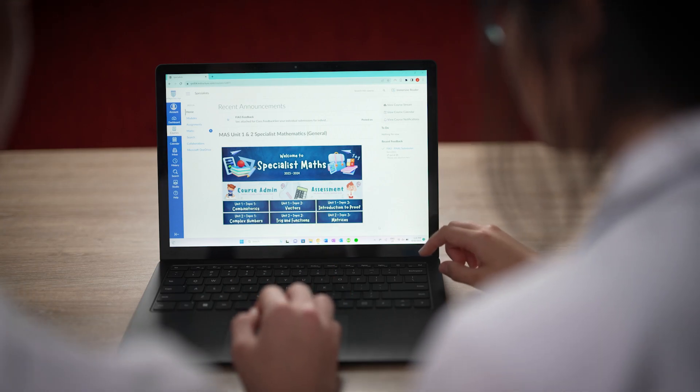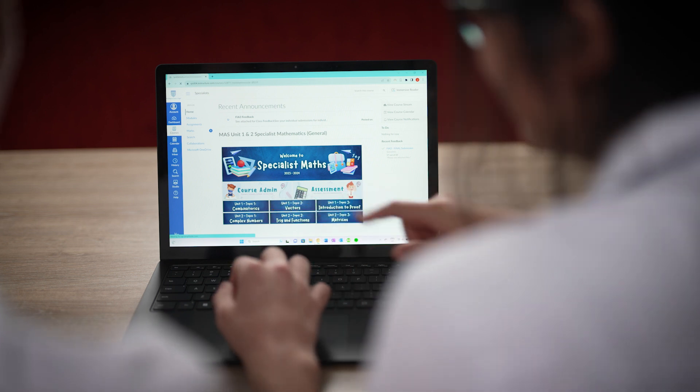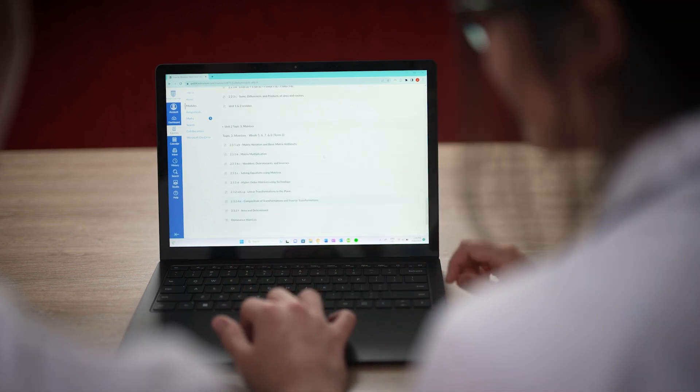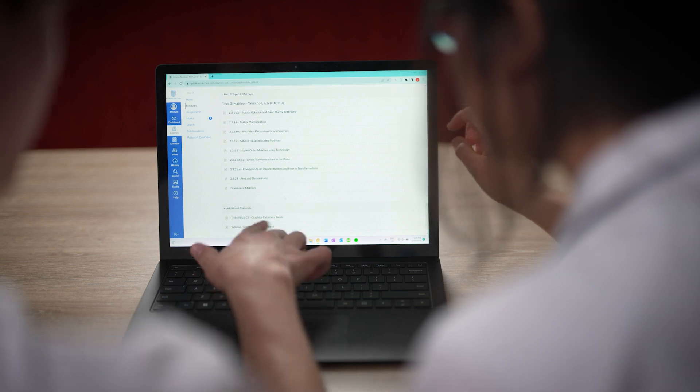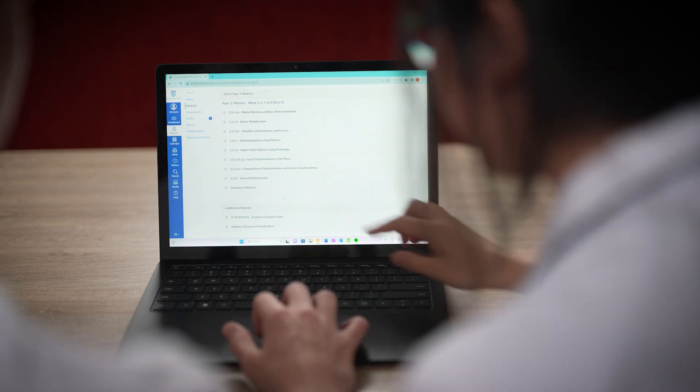I can definitely say that marking in QLearn has really streamlined the whole process and made my life so much easier. The biggest impact is absolutely at that drafting and marking stage. It just makes my life so much easier at that time.